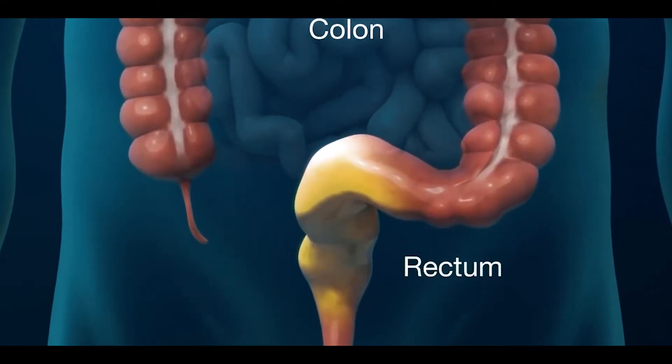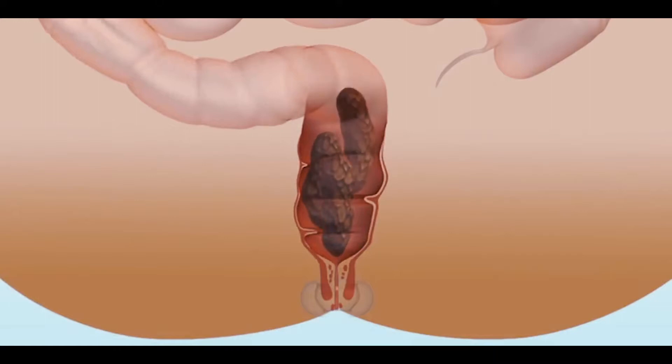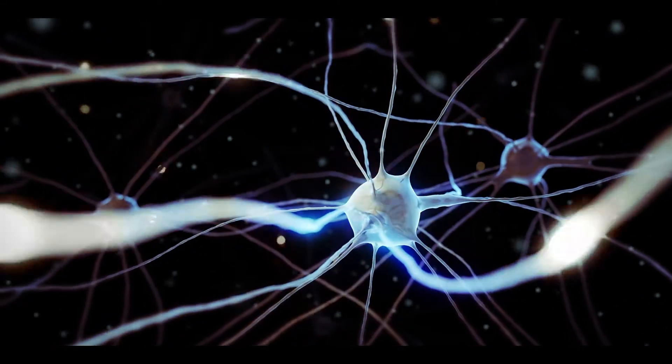Rectum is second-last part of our large intestine. It stores digested food, meaning waste coming from small intestine, and sends signals to brain when stool release is required.